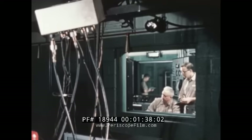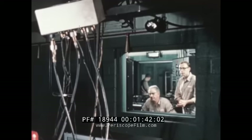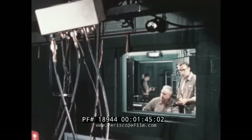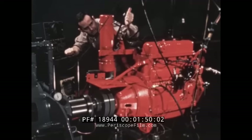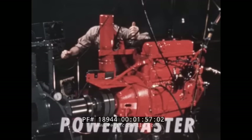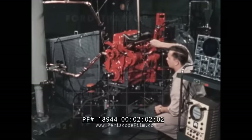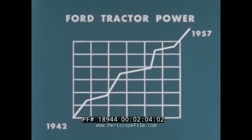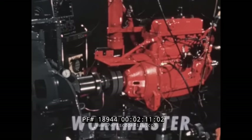Ford tractor engineers, with a background of over 50 years of experience in building engines famed for dependable, economical power, tackled the job. Here, withstanding brutal punishment on a dynamometer test stand, is the most powerful Red Tiger engine ever built. While Nebraska tests have not been completed, this great engine used on the new PowerMaster Ford tractor develops more than two-and-a-half times the horsepower of its 1942 predecessor.